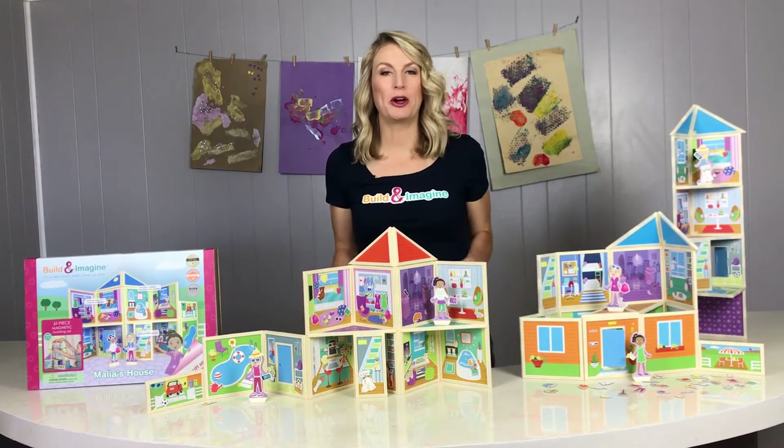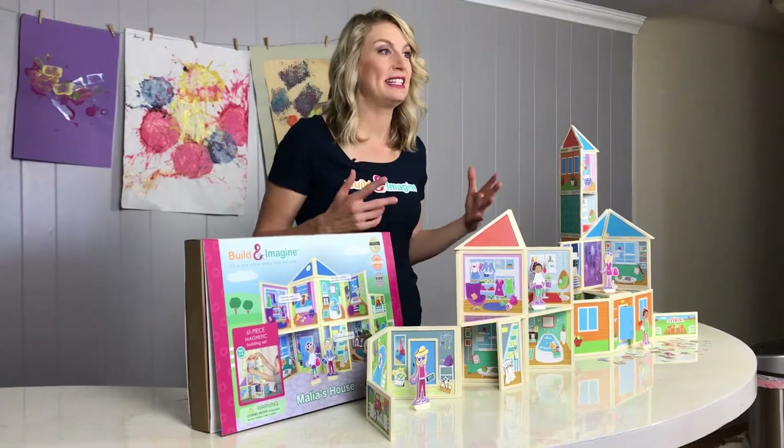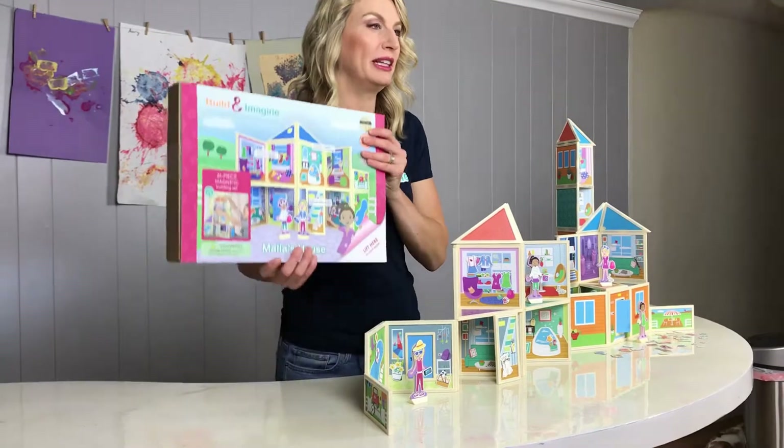Hi, I'm Lori. Welcome to my home studio where I invented Build and Imagine magnetic building sets. Today I'm sharing with you our best-selling Malia's House.